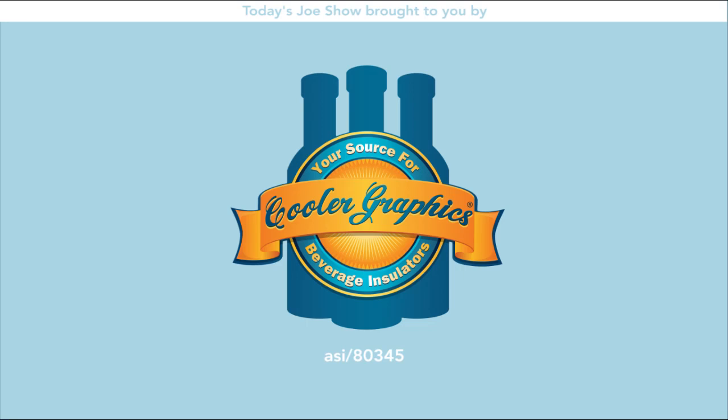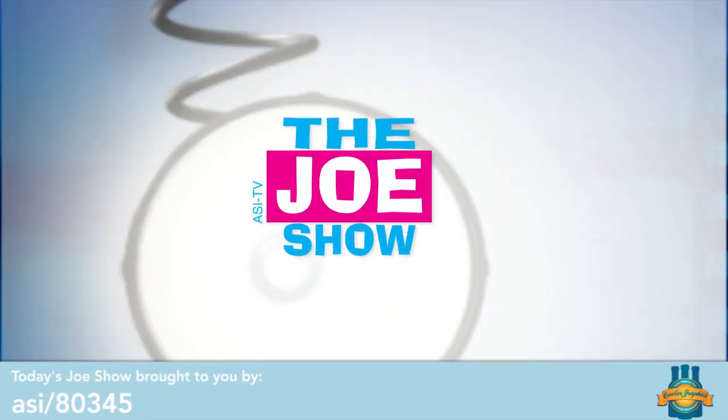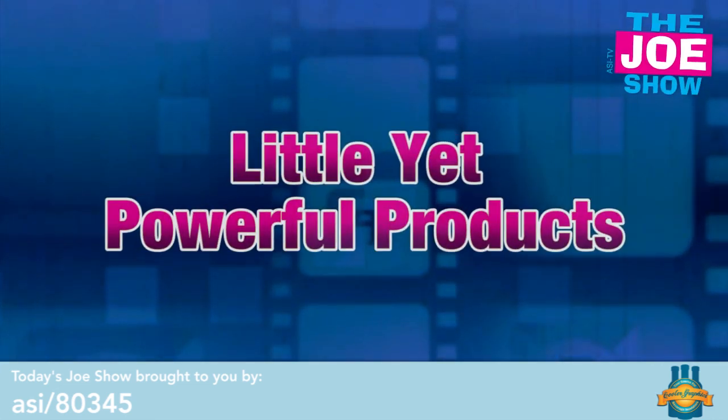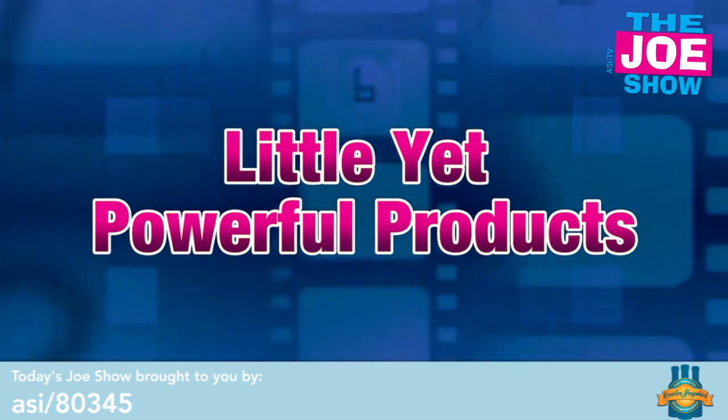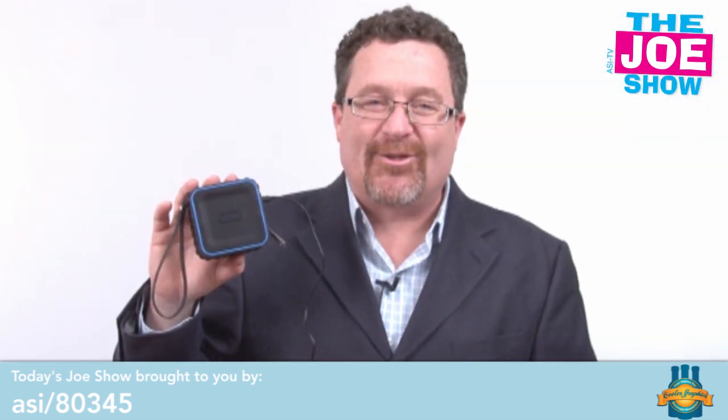Today's Joe Show is sponsored by Cooler Graphics. Hi, I'm Joe Haley, and you're watching The Joe Show.